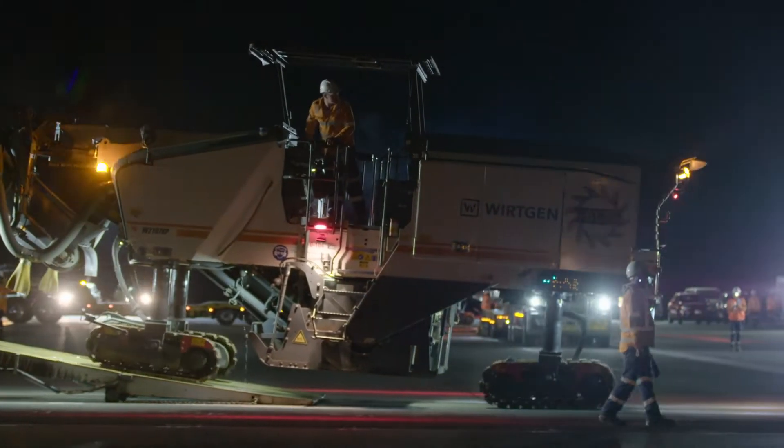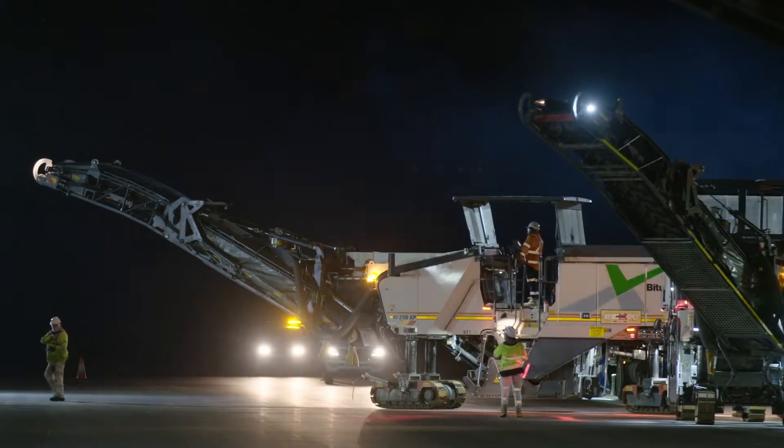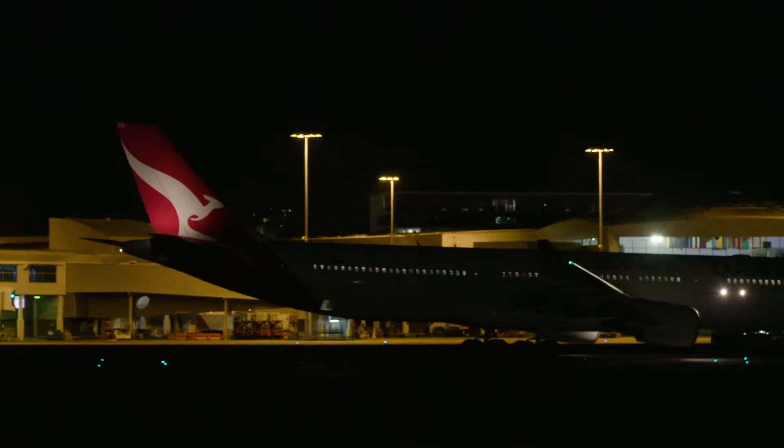We're mobilising a high volume of plant and equipment through an active airfield. So around us, there's still aircraft moving and manoeuvring around. There's also aircraft landing and taking off. So we are absolutely working in a high risk environment.